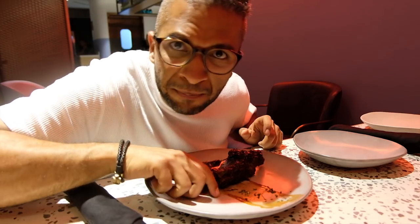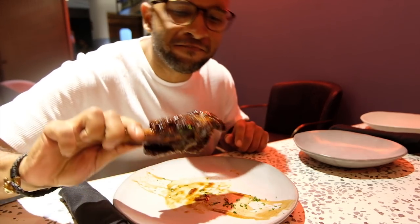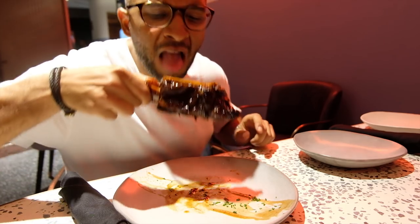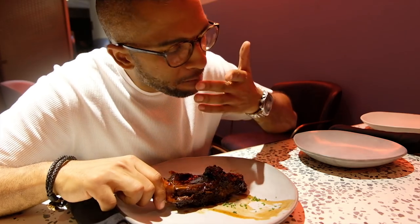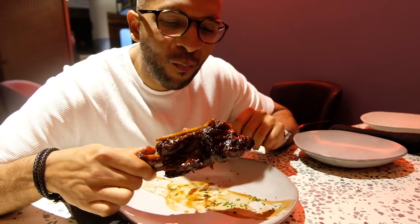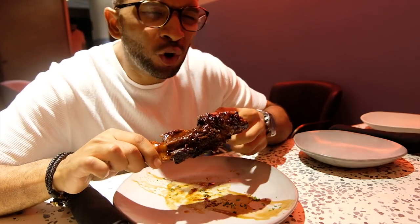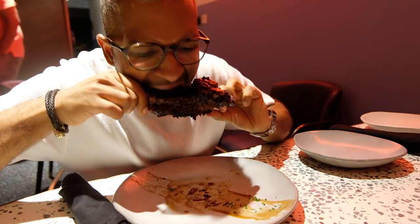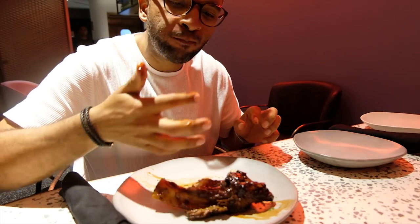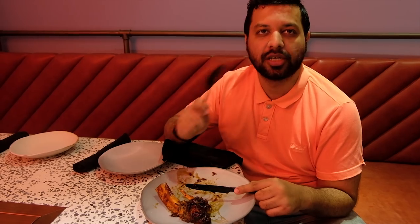This over here is back ribs — check out this big bad boy, it's pretty glazed. I love the juicy tender meat with lots of honey glazed marination. I love these short ribs — slow cooked and amazing.